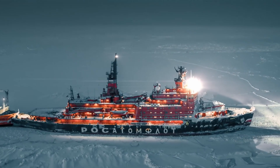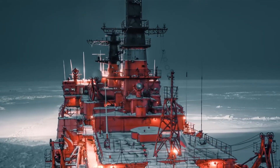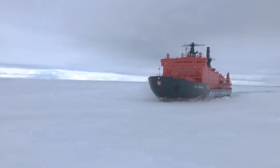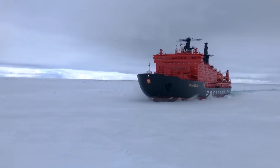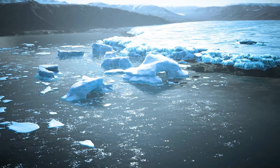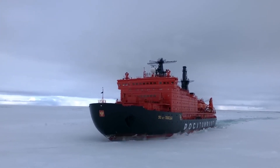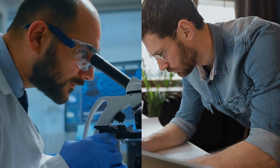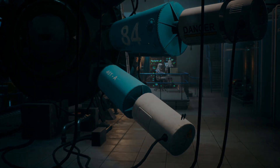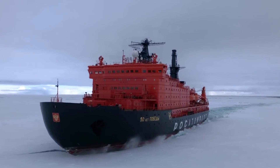Without these mighty vessels, navigating the polar regions would be an insurmountable challenge. As we peer into the future, the role of nuclear icebreakers is set to become even more significant. The Arctic, once a frozen frontier, now represents a new horizon for global trade routes, thanks to the potential unlocked by these powerful vessels. Climate change, while presenting challenges, also opens up new possibilities for maritime navigation, and nuclear icebreakers are poised to play a pivotal role in this transformation. Scientists and engineers worldwide are tirelessly innovating to enhance efficiency, power, and environmental friendliness, enabling these vessels to withstand harsher conditions and break through thicker ice, unlocking routes previously deemed impossible.